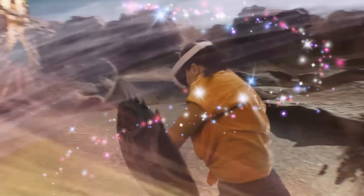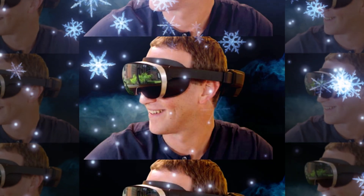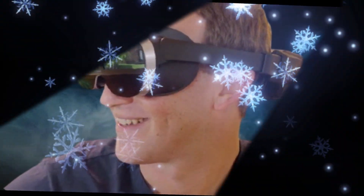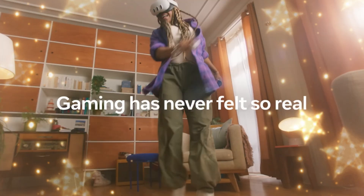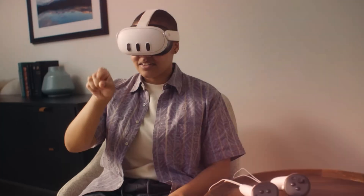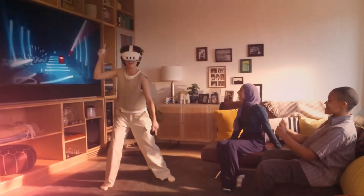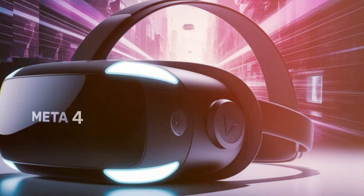For years, Meta has been on a relentless journey to reshape the way we experience virtual reality. From the groundbreaking Oculus Quest 2 that brought affordable standalone VR to the masses, to the Quest 3 that elevated performance and mixed reality capabilities, Meta's headset lineup has continuously evolved at an impressive pace. But now, as 2025 unfolds, the long-rumored MetaQuest 4 is finally official, and it turns out that many of the leaks we've been following for months were absolutely right.